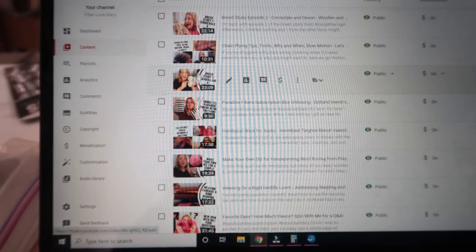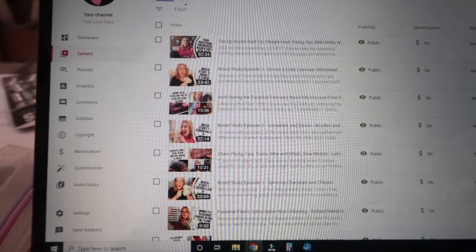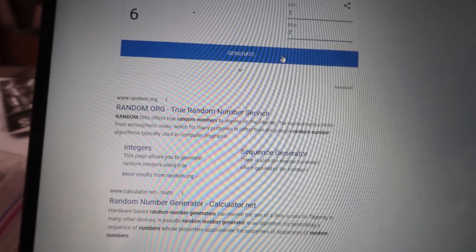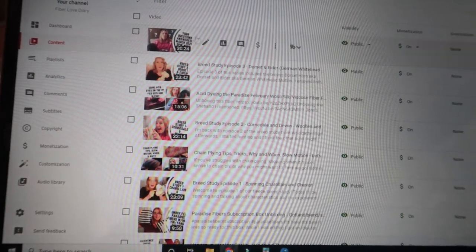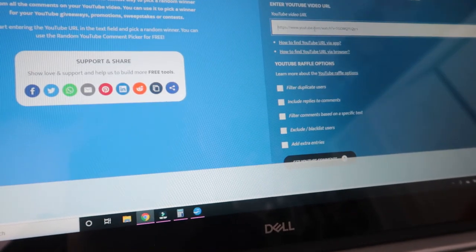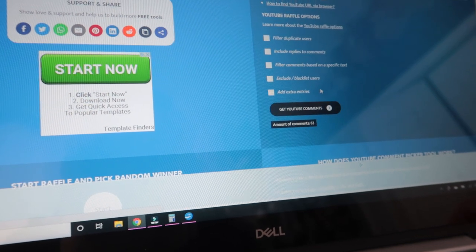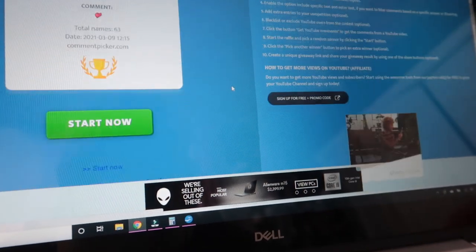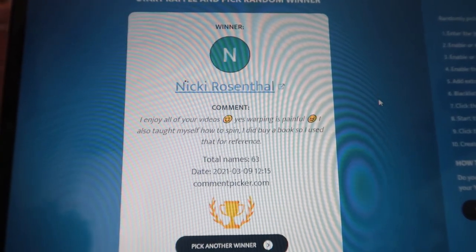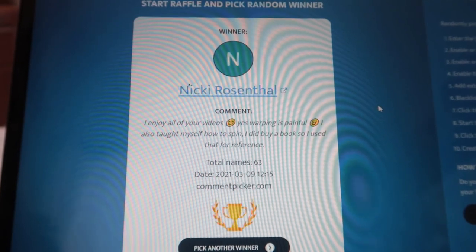Now we're going to draw for the giveaway, starting with this video. One, two, three, four, five, six, seven — holy cow, seven videos! First we pick a video number: number one. Number one is this Q&A video. And the winner is Nikki Rosenthal! To claim your prize, all you have to do is email me at fiberlove diary at gmail.com, send me your snail mail address, and I'll get it out usually the very next day.